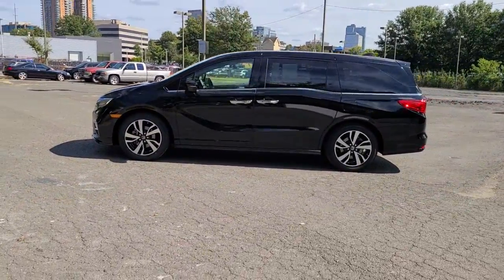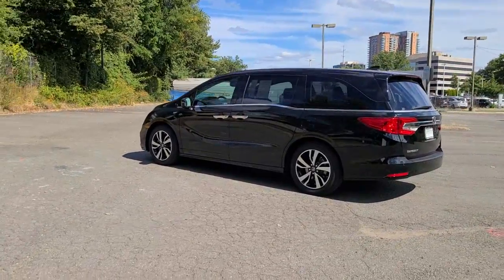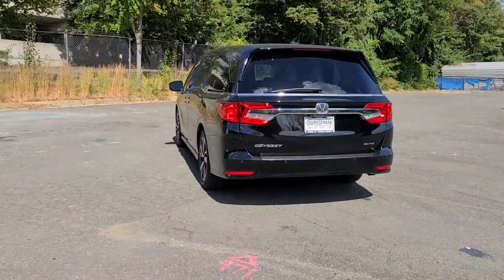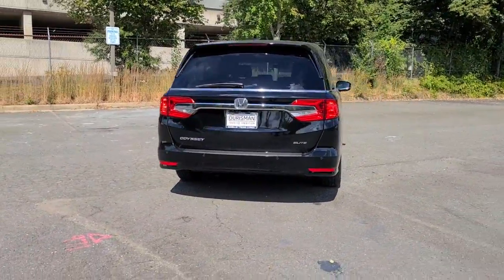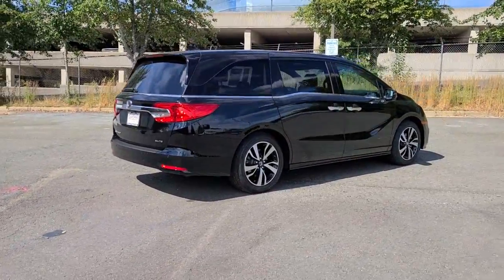From its smart technology to its ingenious passenger luxuries and powerful performance, this family vehicle has your back. These are just some of the great options this vehicle comes with: navigation system, keyless entry, sunroof/moonroof, and backup camera.